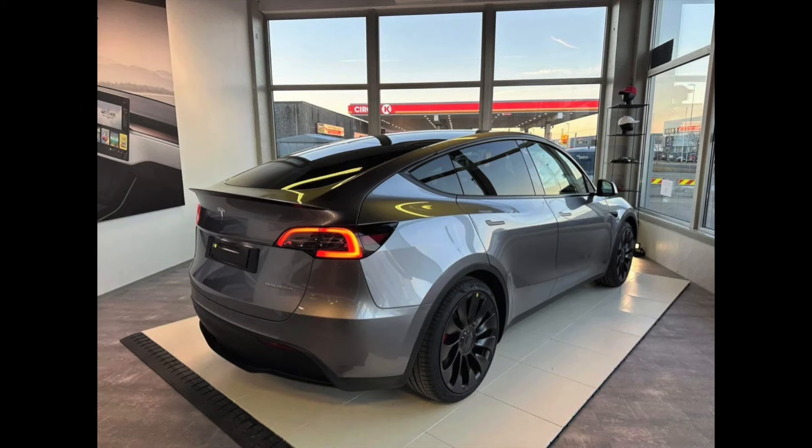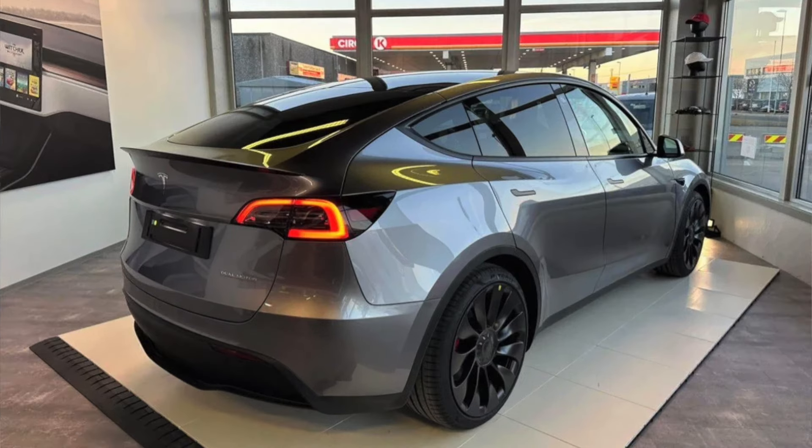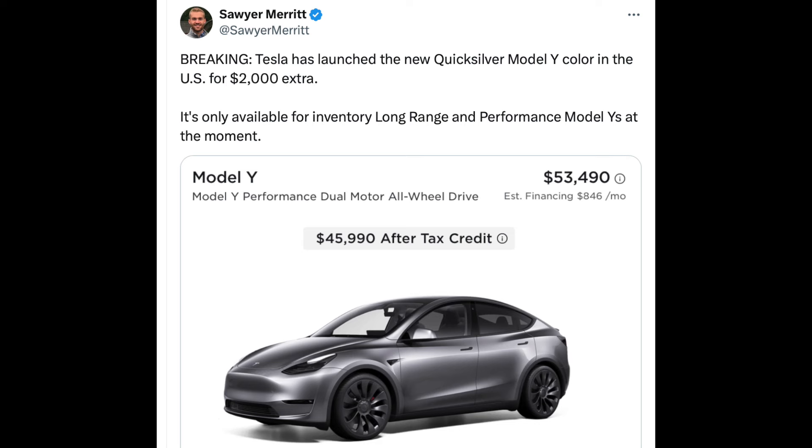A brand new color was just added to the Tesla website and there have been some changes to the interior and exterior pricing of the Model 3. It was finally announced — the brand new, highly anticipated Quicksilver was just introduced to the United States.